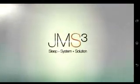JM Ocean Avenue Sleep System Solution. Make health as simple as sleep.